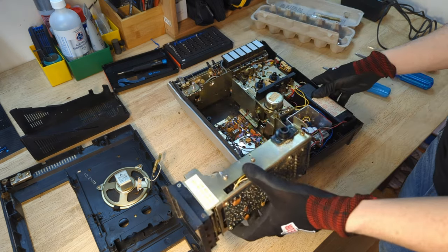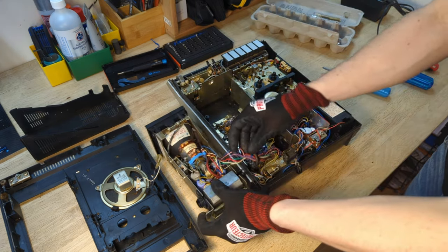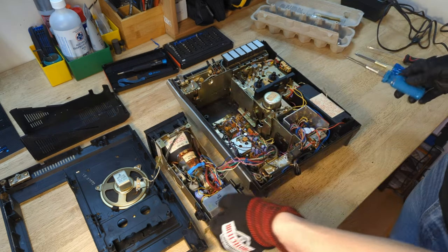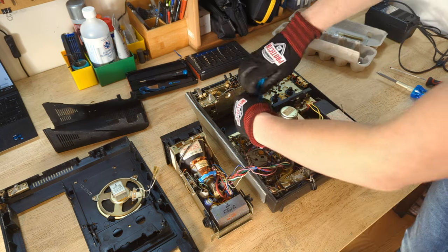Remove two screws holding the side control. Remove four screws holding the printed circuit board directly below the picture tube block. But first, I had to remove a grounding wire, then I could remove the four screws.